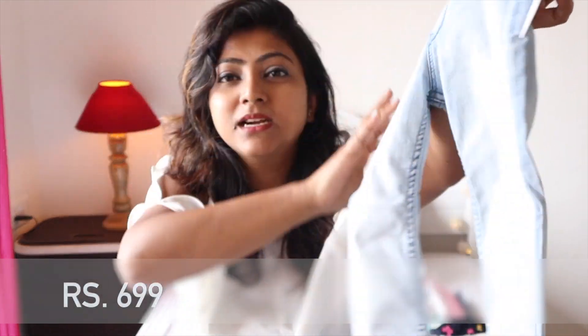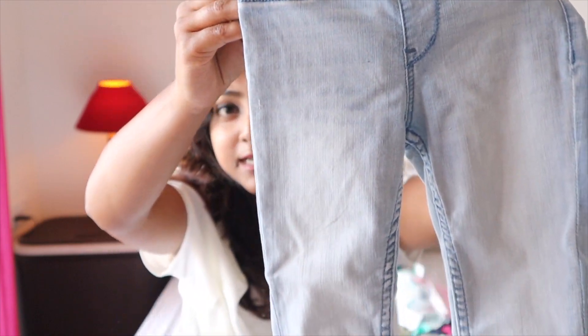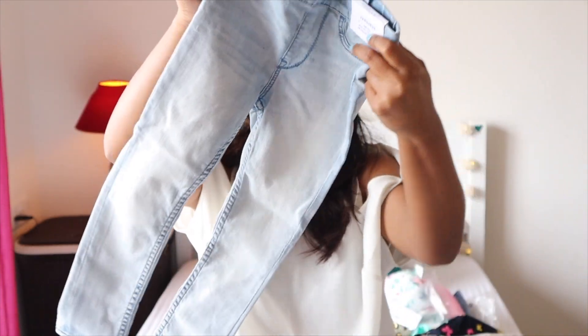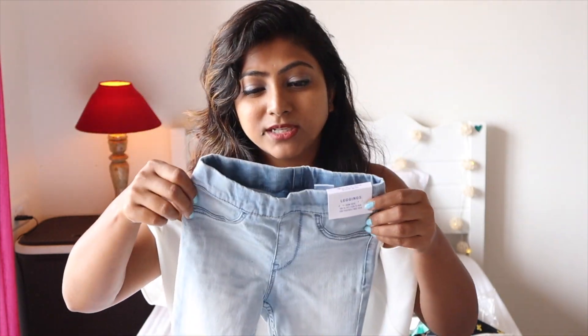The last thing is these denim leggings. I've never gotten real jeans for her because once I bought expensive denim jeans and she refused to wear them — they were uncomfortable and she couldn't bend her legs. At this age kids are very flexible and jeans limit movement, so I prefer leggings. These denim leggings look exactly like jeans but are very comfortable. They're light blue and were not on discount — 699, full price.